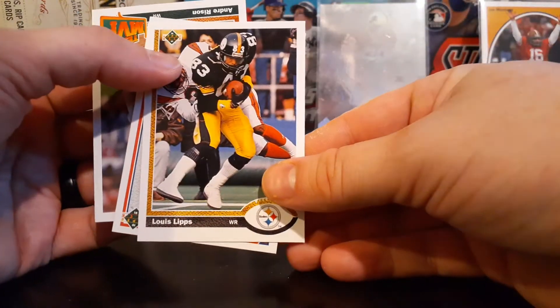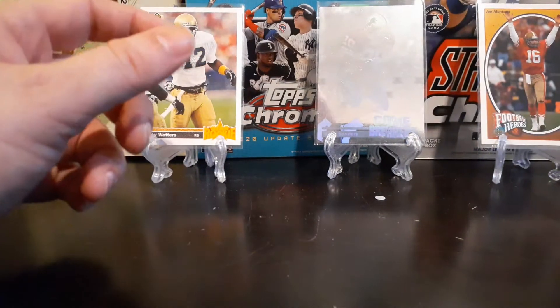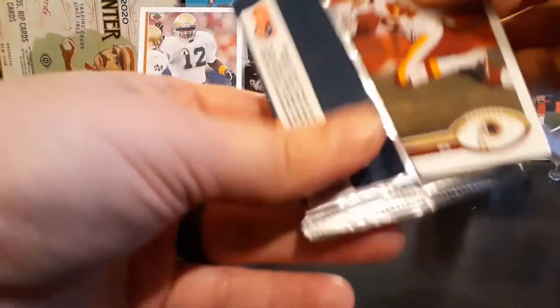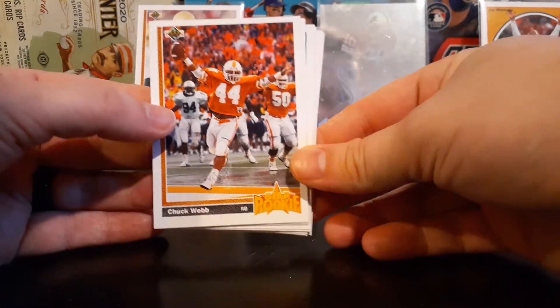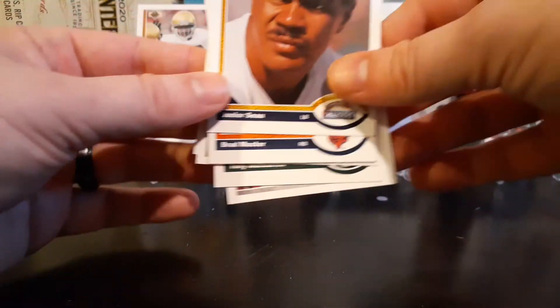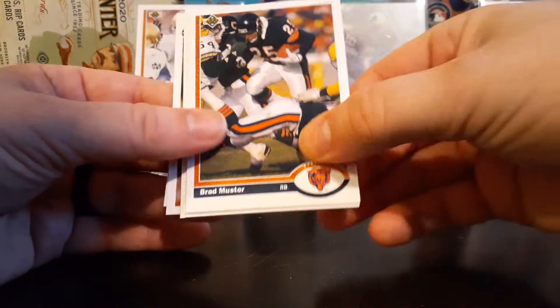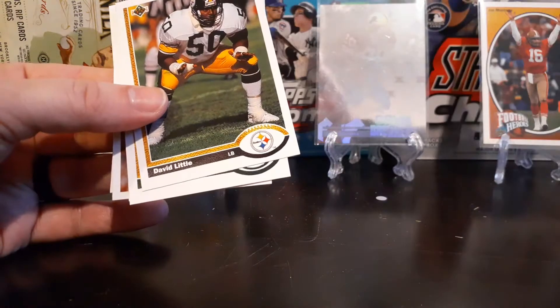Checklist. Louie Lips — who thought he was going to be a huge star — and Andre 'Bad Moon Rising' Rison. Gary Clark. Another rookie, Chuck Webb — do not remember Chuck Webb. There's the late, great Junior Seau. I believe that's a second-year card of him; his rookie was 1990. I know I have the 1990 Score Seau rookie somewhere.